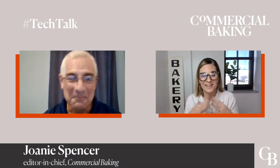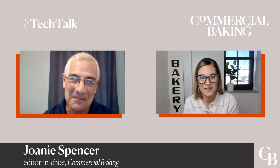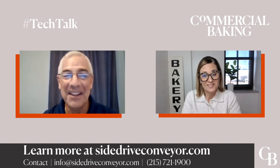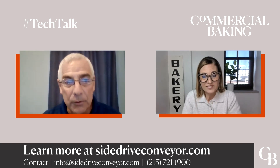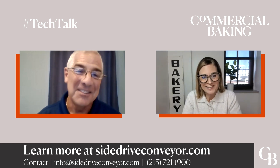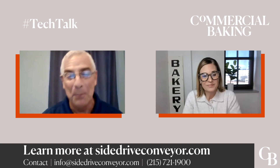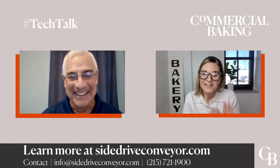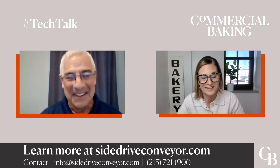There are a lot of benefits to automating this part of the bakery. How can a bakery get started? To learn more, we are on the internet, on LinkedIn, Twitter, and NALX. You can reach us at www.sidedrive.com or call us at 215-721-1900. We'll be more than happy to help you out. Thanks so much for taking the time to walk me through the benefits of automating a manual tray handling process.